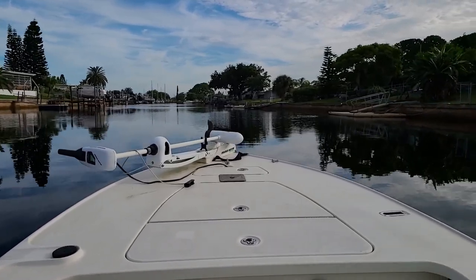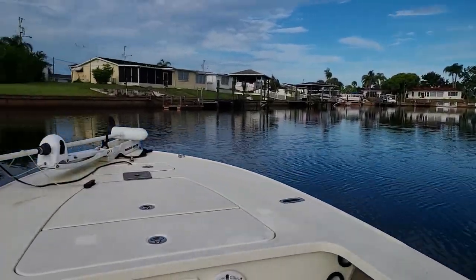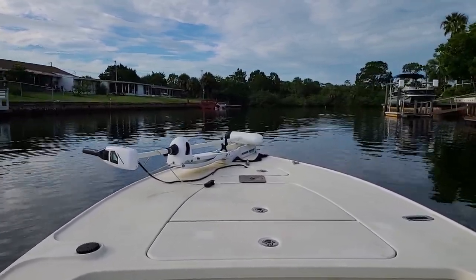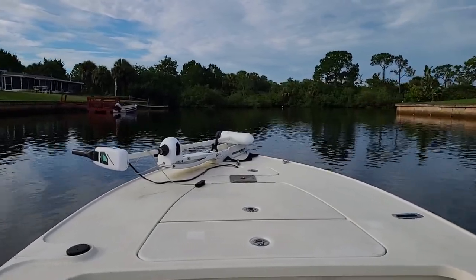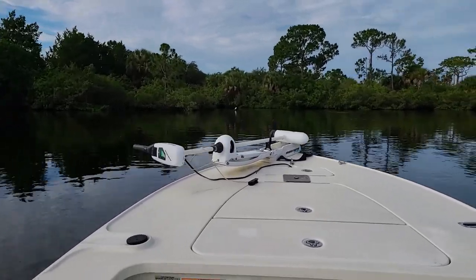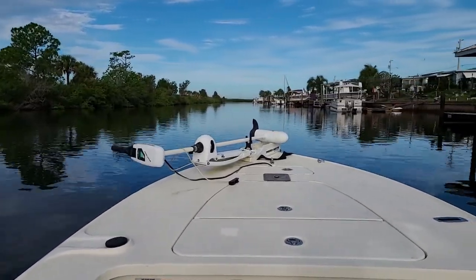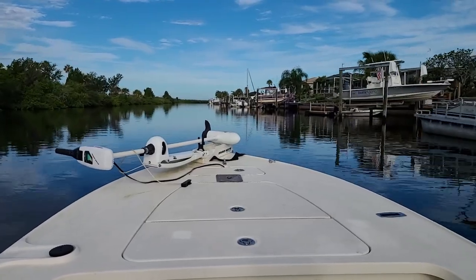Around some of the docks I was seeing sheepshead. My fish finder was giving me a whole bunch of readings — what looked like fish. A couple times it looked like I went over some bait. It's kind of hard to get over a bait ball in the canals because they're typically eight feet deep, and in some places four feet deep. But everywhere I was this morning was about eight or nine feet deep.